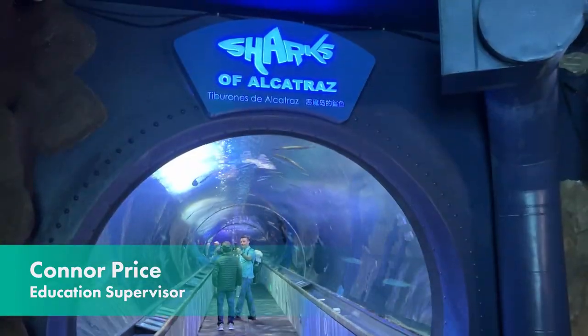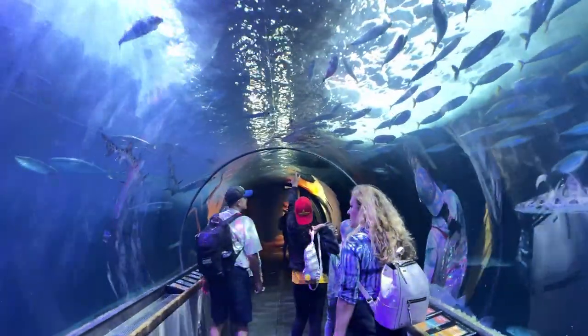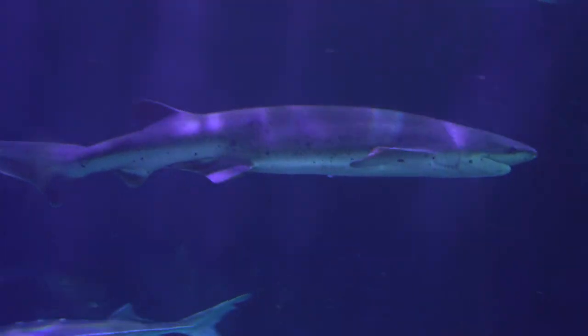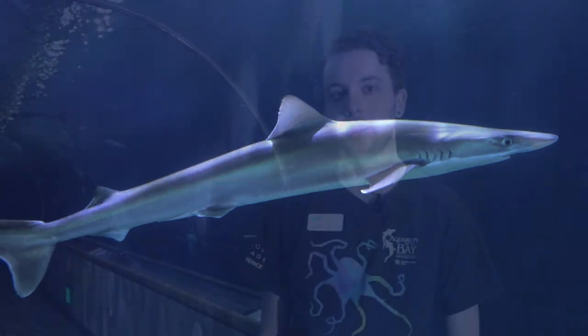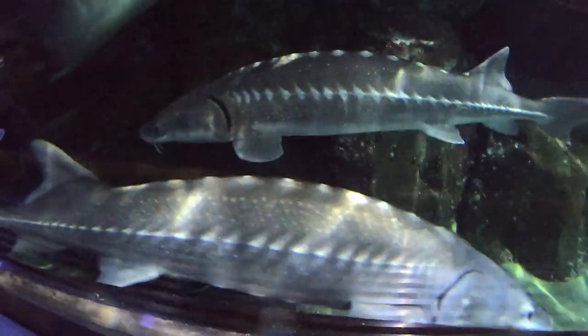Some of San Francisco Bay's largest fish reside in our Sharks of Alcatraz exhibit. That includes the seven-gill shark, leopard sharks, and the critically endangered soupfin shark. It also houses the enormous white sturgeon as well as several bat rays.